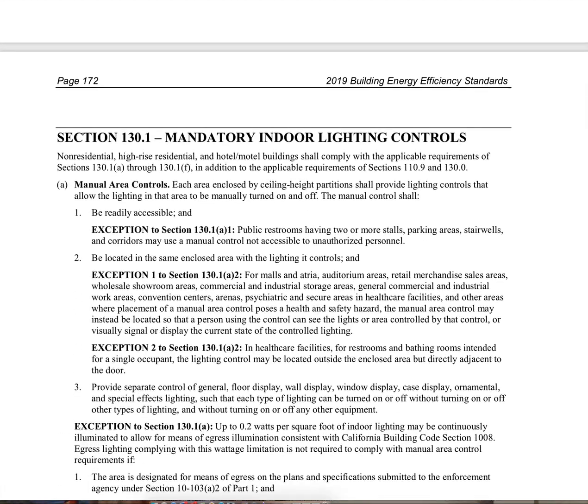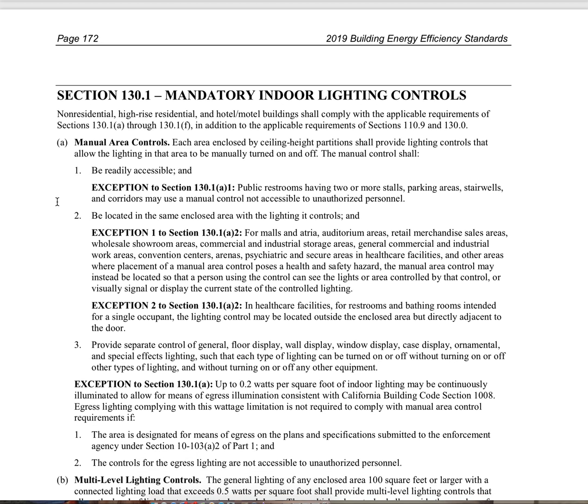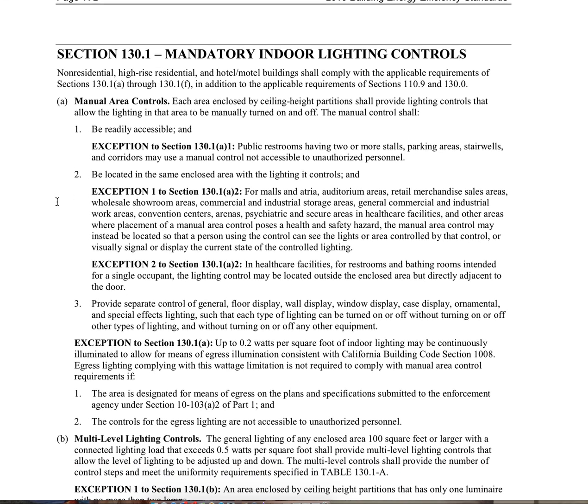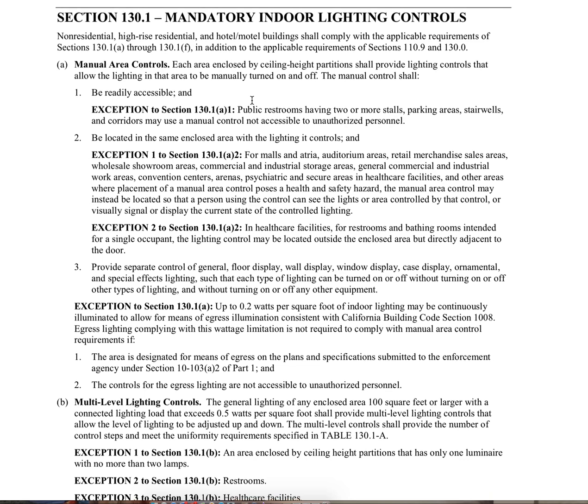This is code section 130.1A. Section 130.1 is our mandatory indoor lighting control section — it lists all the lighting controls needed to comply with the energy code for alterations, additions, tenant improvements, and new construction. Section 130.1A covers manual area controls — a light switch inside a room that's able to turn the lights on and off.